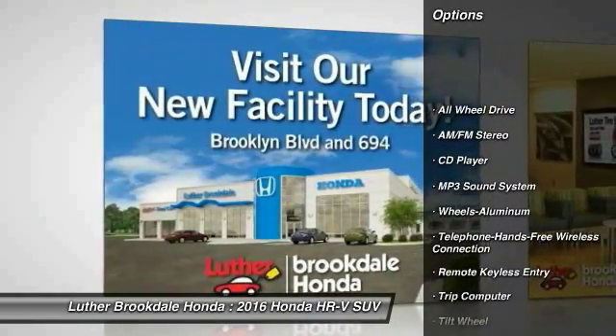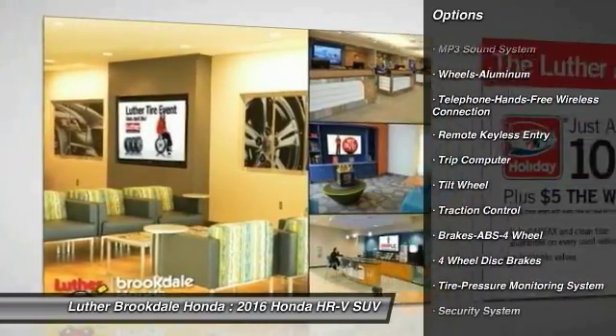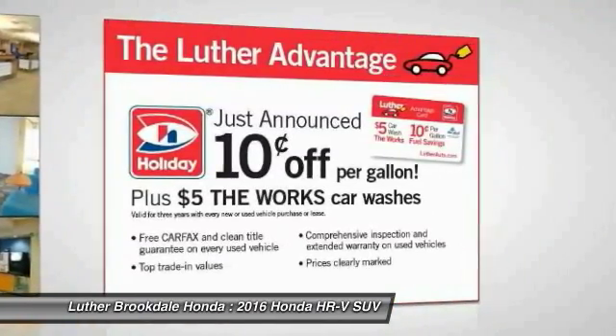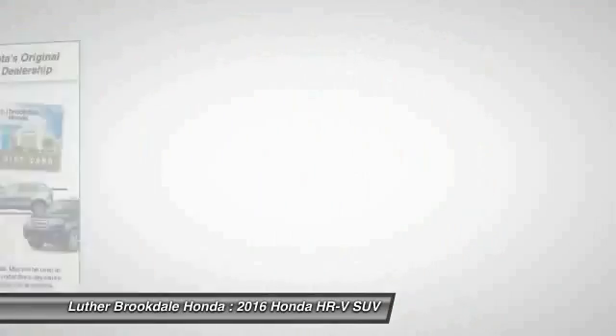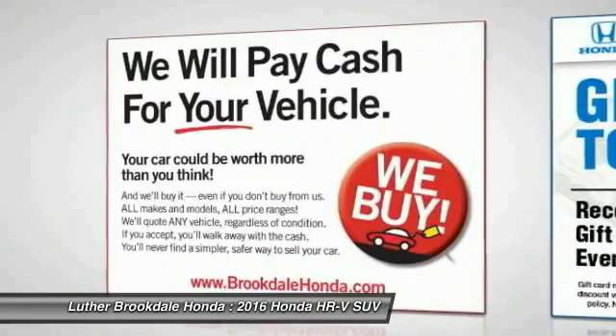All-wheel drive, traction control, anti-lock braking system, Bluetooth wireless data link for hands-free phone, air conditioning, front power steering, cruise control, aluminum wheels, floor mats, rear defrost.